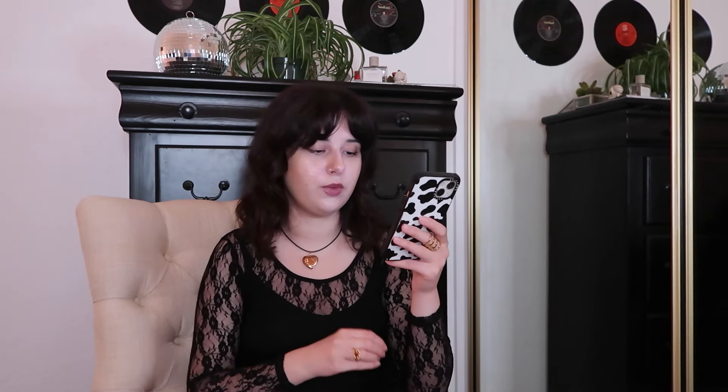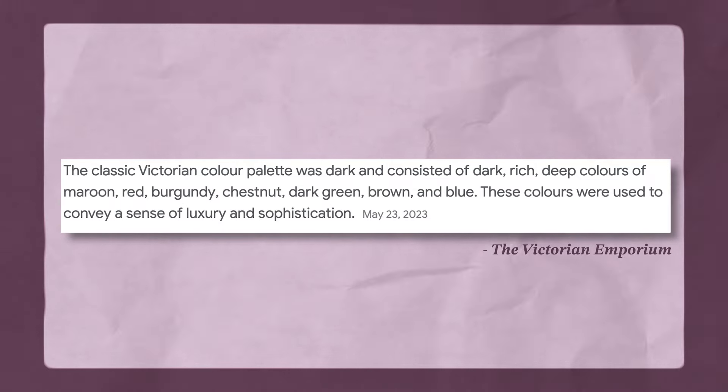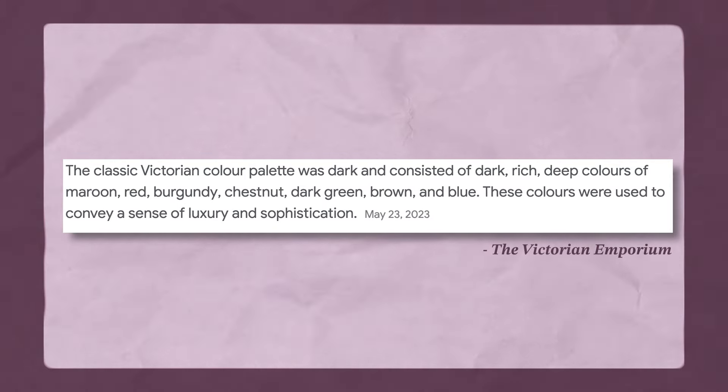Other points in history that you can see in the whimsy goth style would also be the Victorian style, which featured popular colors such as maroon, burgundy, dark green, and again velvet, corsets, and lace.